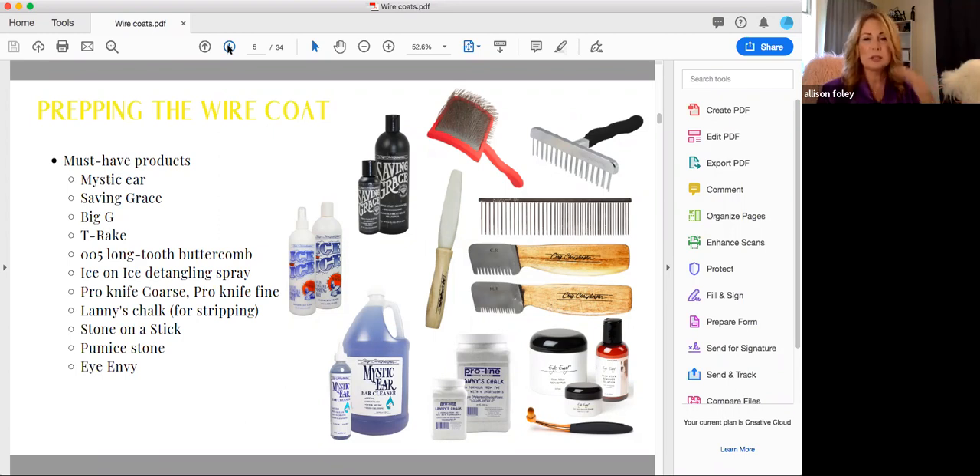People often ask the difference between the chalks. White Ice chalk is the brightest, whitest chalk. Lanny's chalk, although completely white and great for white dogs, is formulated with more grip to help you strip the hair. My recommendation: if you're using chalk only to strip and not to whiten — on an Airedale, Lakeland, dark Scottie — buy Lanny's chalk. Buy White Ice chalk if you're going to use it for stripping and also chalking up the legs and furnishings, typically for the show ring.